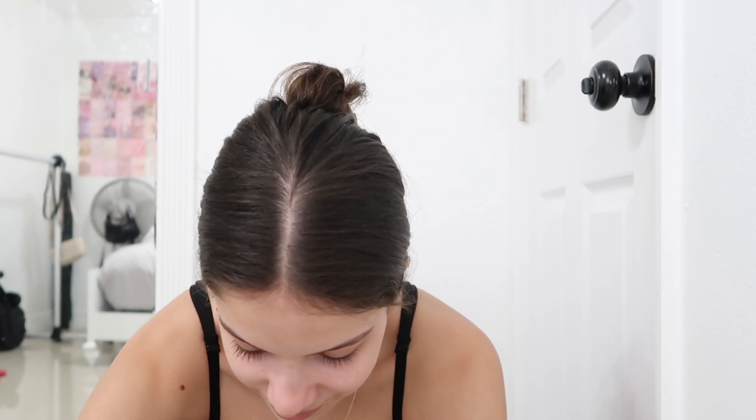This is my makeup bag — it doesn't close. Yes, it says my name on it; my friend made it for me but it doesn't close so it's kind of overflowing. These are my brushes. I have to take my powder out every single time because with the powder in there it won't close. Anyway, I've been obsessed with the ELF Halo Glow liquid filter.